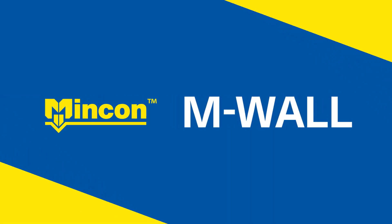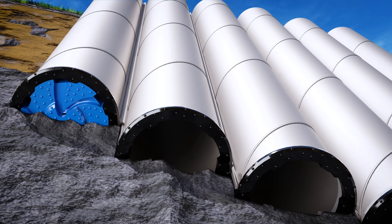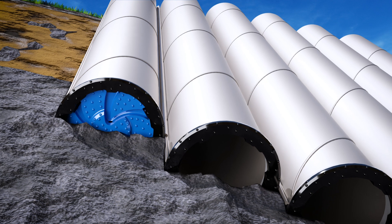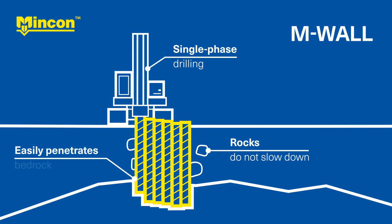MinCon M-Wall is an interlocked pipe pile wall ring bit system for installing load-bearing retaining walls all the way into solid bedrock. The piles are drilled in a single phase, and drilling progress is not slowed by rocks, because the M-Wall ring bit system goes through practically anything.